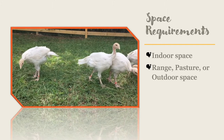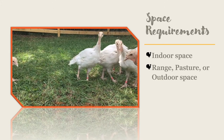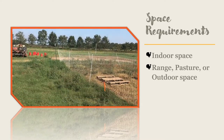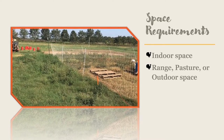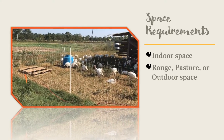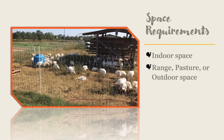Chickens and turkeys should never be raised together due to the risk of blackhead disease. In fact, you should not raise turkeys on ground that chickens have been raised on within the last three years, because of the risk of blackhead disease as well as parasite and bacterial contamination.